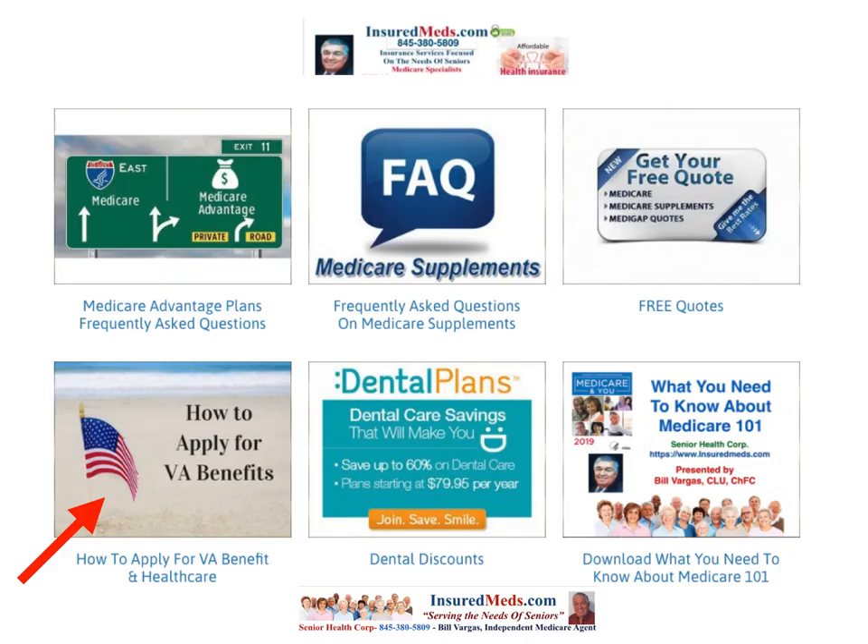You can go to our website insuredmed.com. As you see on the lower left box, 'How to Apply for VA Benefits' is our link directly to the VA website where you can apply online for your VA benefits. Once you have that done, you can write us and get a quote on what it would cost to provide that additional benefit — and sometimes it is at zero premium. Take advantage of this great program.